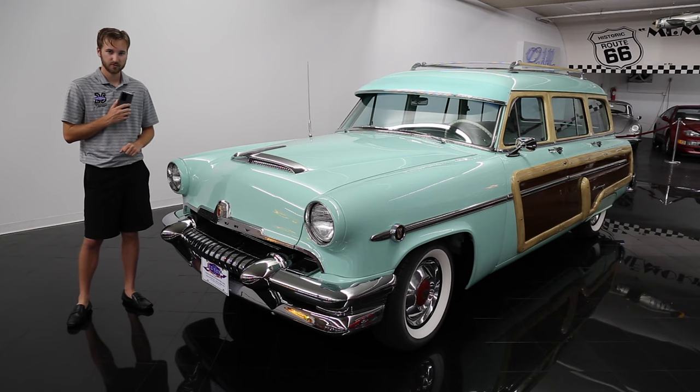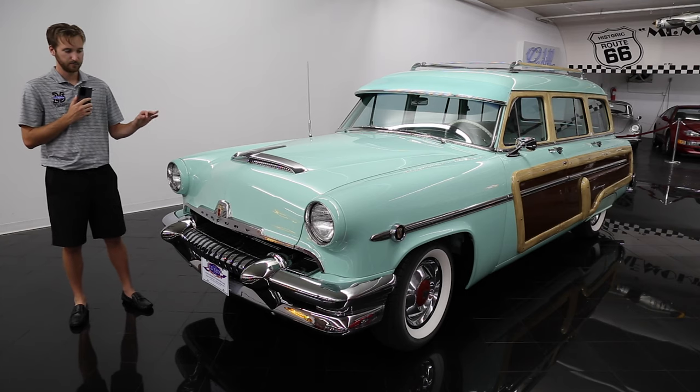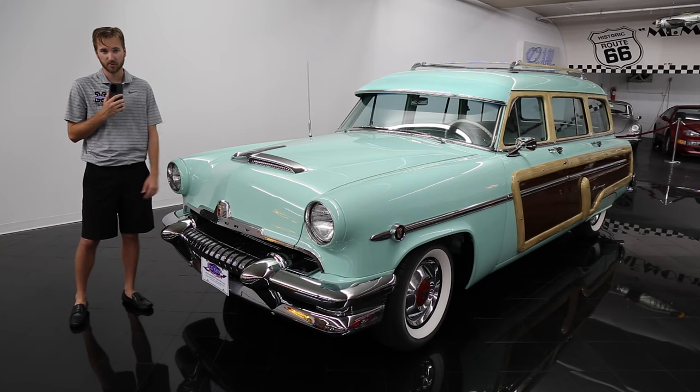After World War II, many car manufacturers were trying to reestablish their identity. Ford was no different with their decision to combine Mercury and Lincoln in 1945 to become one division called Lincoln-Mercury.